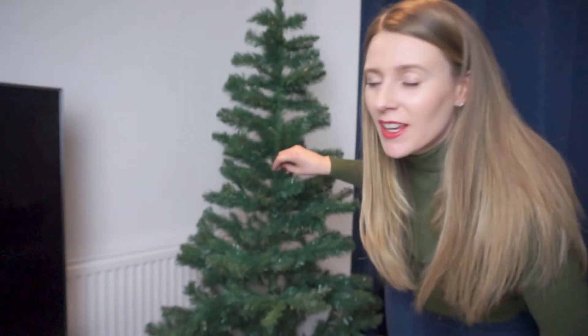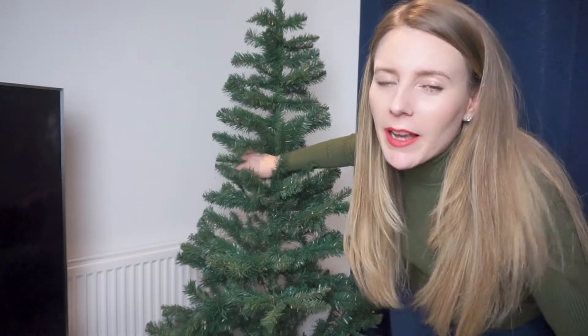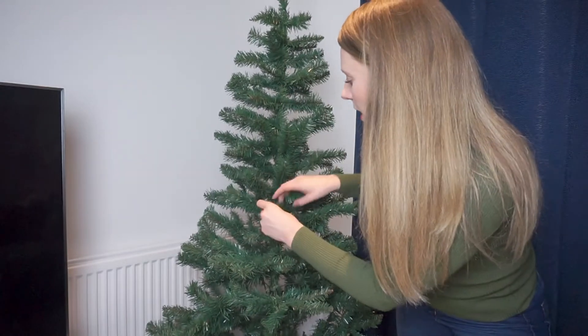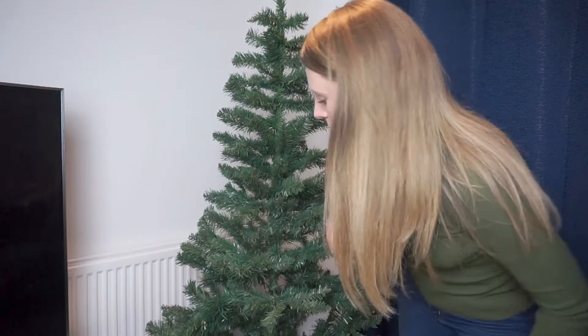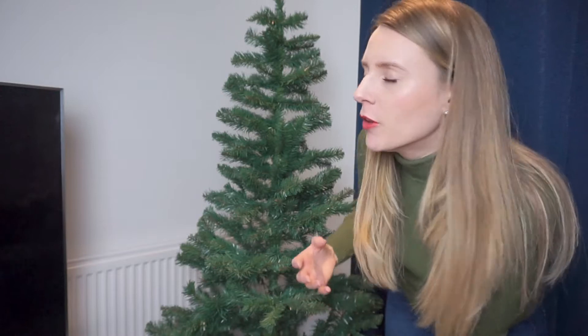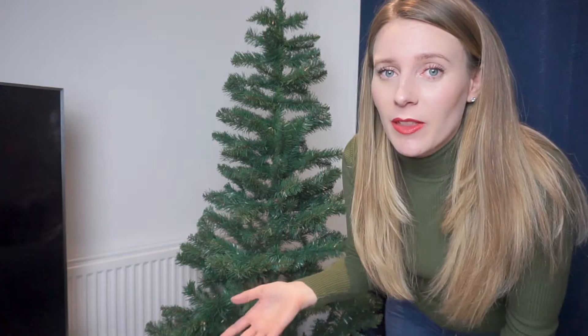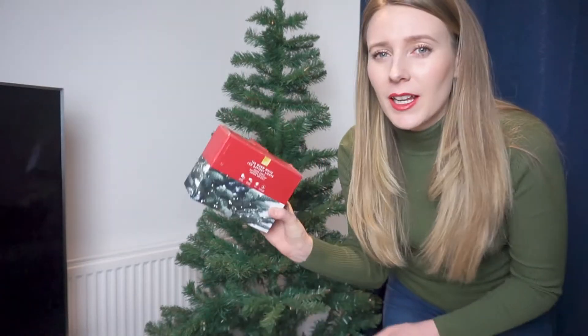We've now got something that resembles a tree! With a fake tree, when they get packaged up every year they can get a bit squashed, so you just have to make sure you're dressing them as nicely as possible. If you've got one side that looks a bit more full, just turn that so it's the side facing out of the room. That actually goes for a real tree too — always angle the fuller side out to the room.